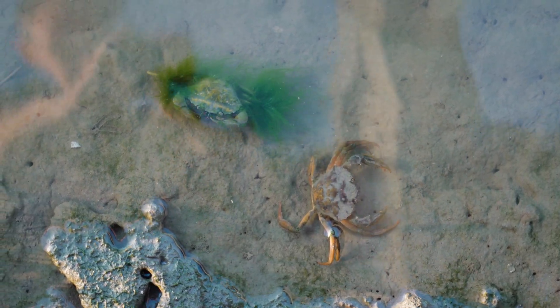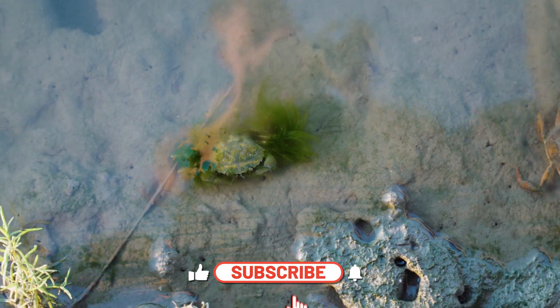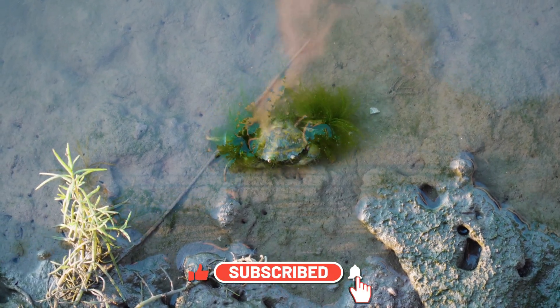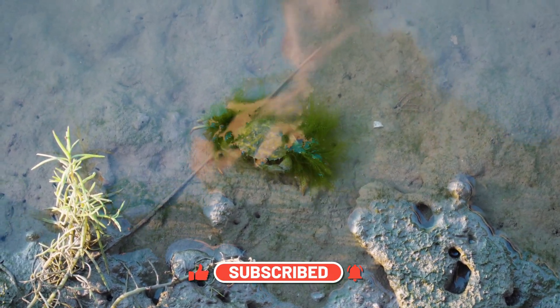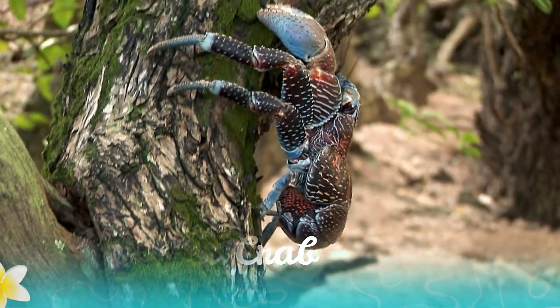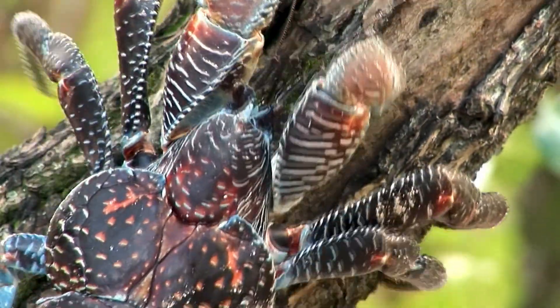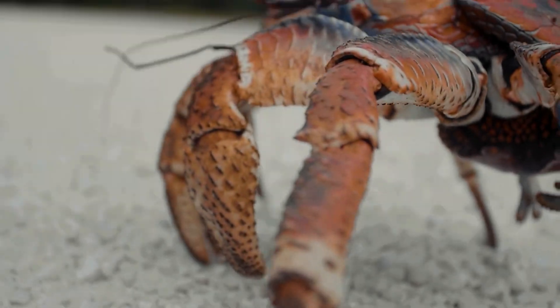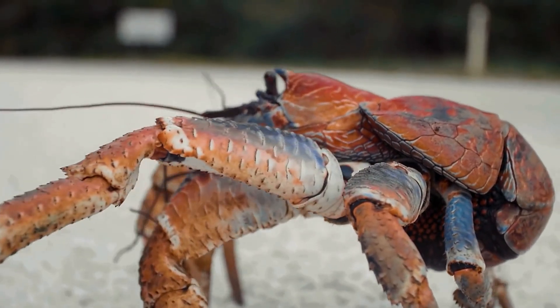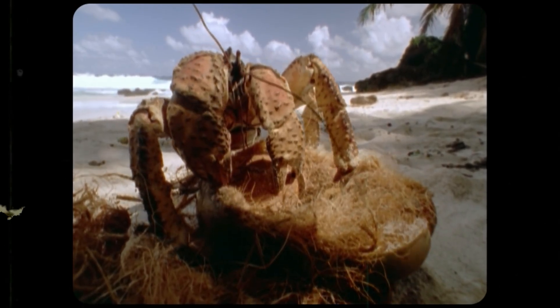Now that we've covered some crab families, let's dive deeper into their diversity. Crabs come in a wide range of shapes, sizes, and colors. Here are some intriguing details about different crab species. Number one, Coconut Crab. The Coconut Crab, native to the Indian and Pacific Oceans, is the world's largest terrestrial arthropod. It can grow to be over three feet wide and is known for its ability to crack open coconuts with its powerful pincers.